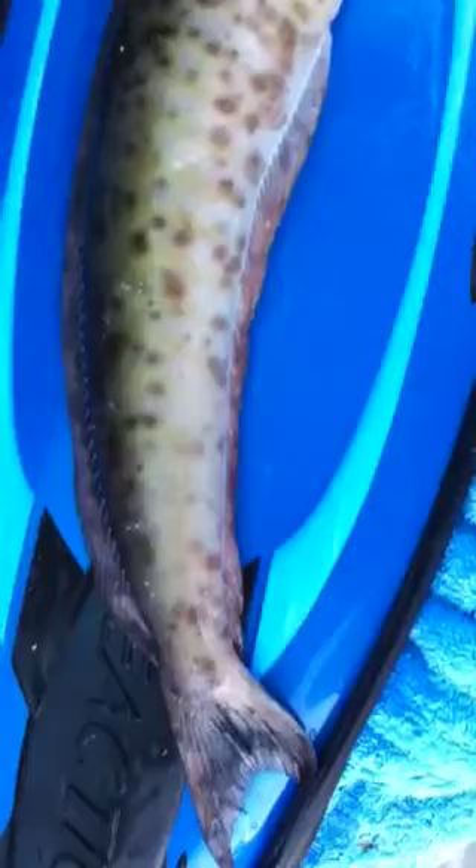What happens is they live underneath the sand. And they come out, and when threatened they go back underneath the sand. The sand can be identified by rocks that are located around them,